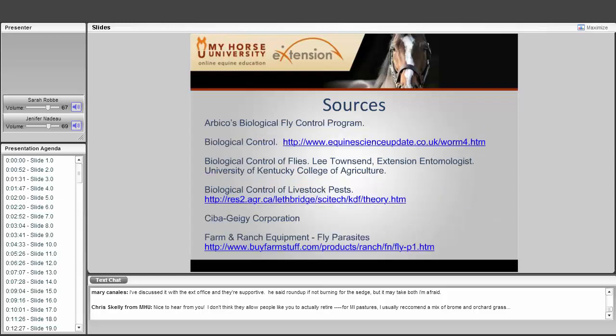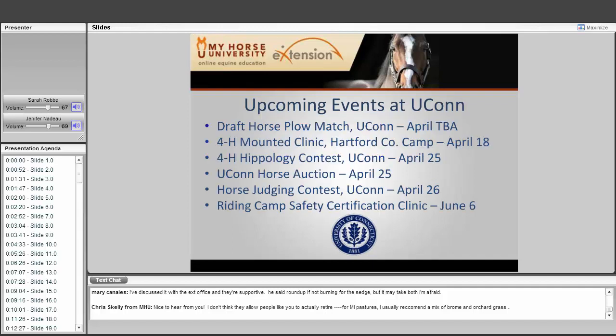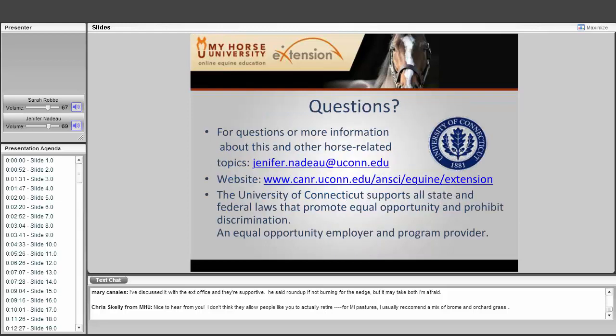Upcoming events at UConn include the Connecticut Horse Symposium with lectures and demonstrations on March 21st–22nd, 2009; a Sigma Alpha Open Horse Show on April 18th; a draft horse plow match on April 25th; a 4-H Mounted Clinic on April 18th; a Hippology Contest on April 25th; a horse auction on April 25th; a horse judging contest on April 26th; and a riding camp safety certification clinic on June 6th. For questions, email jennifer.nadeau@uconn.edu or ask questions online. We're now ready to take any questions.